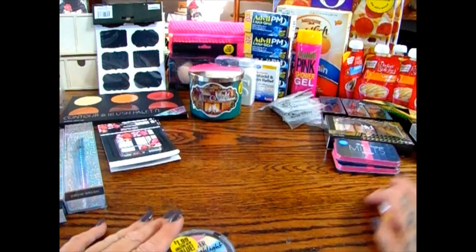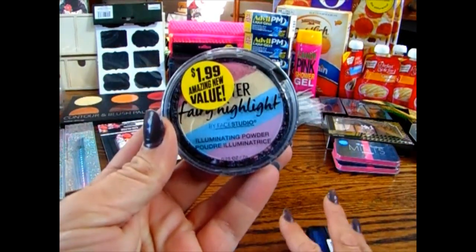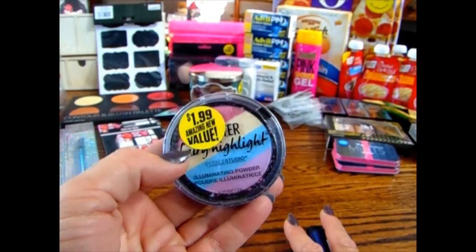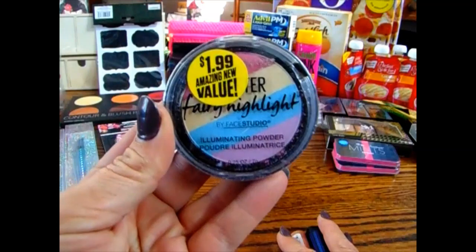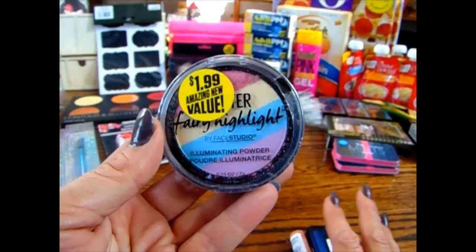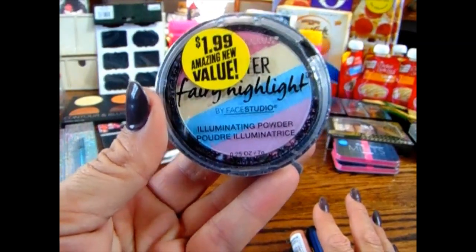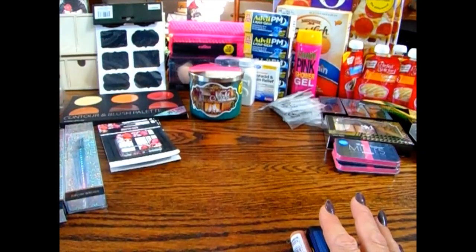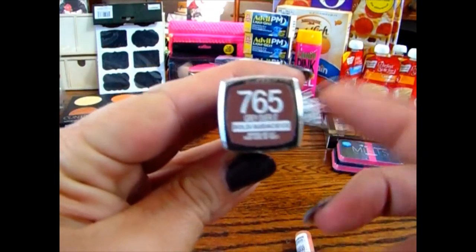I did get a couple new makeup things. I picked up the Fairy Highlight by Maybelline — I really thought it would be fun for the girls since they're learning how to do makeup. It was $1.99 but totally worth it; the colors are really pretty. This will be going into one of their stockings. I also repurchased a nail polish — color 765 Gray Over It — I really love this color and it's a great fall shade.